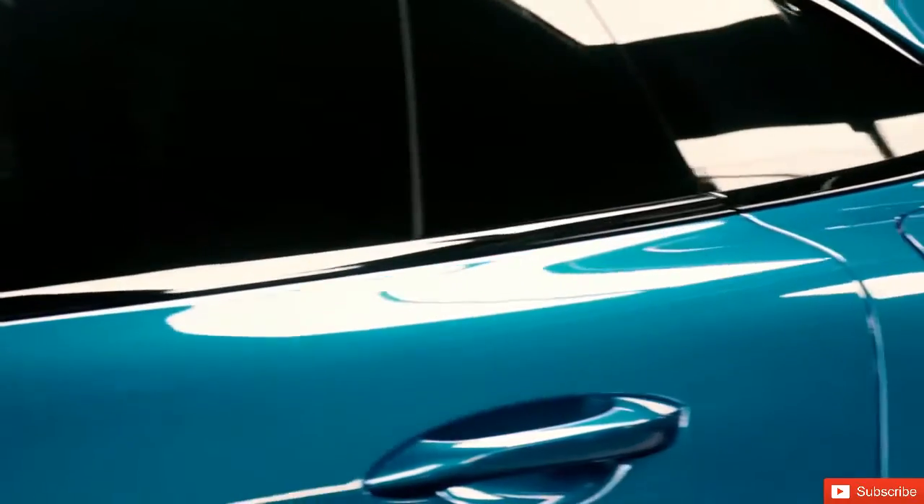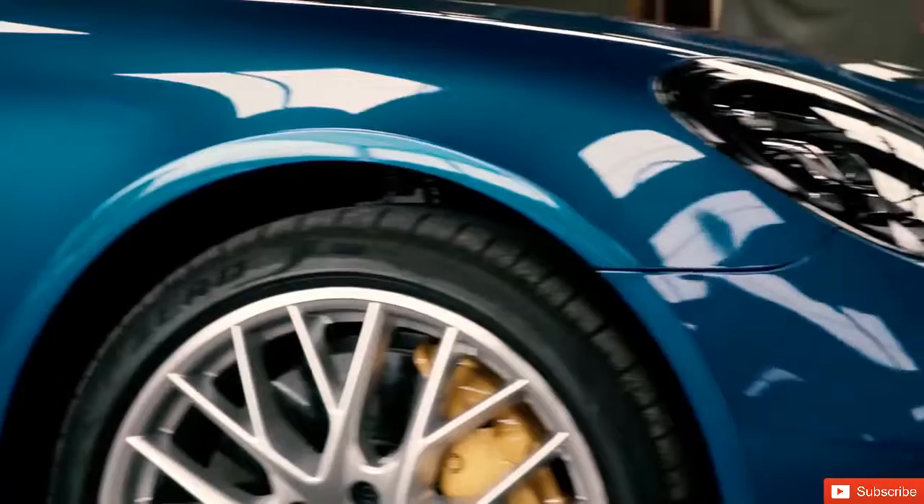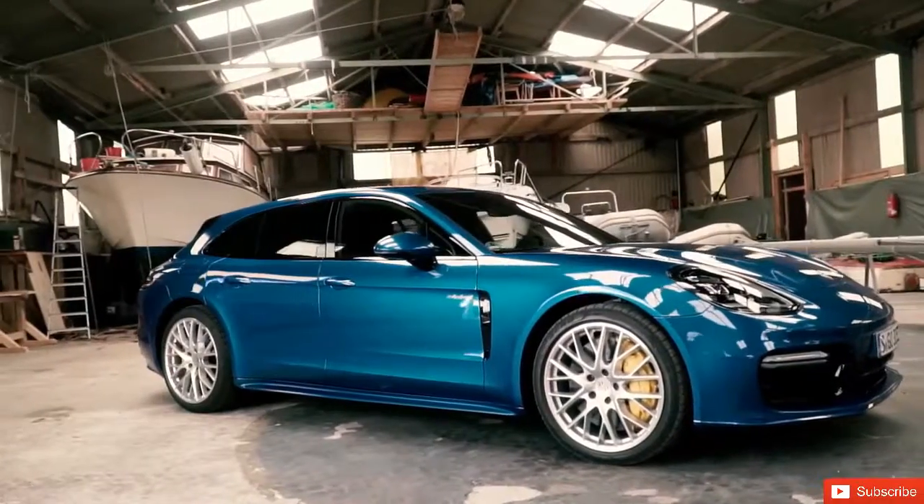A study at the Paris Motor Show, back in 2012, opened a new chapter in the language of Porsche design.